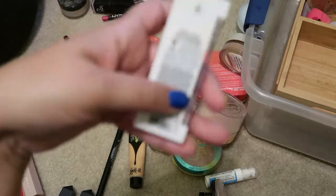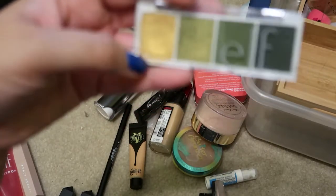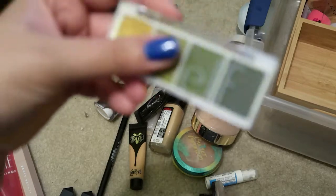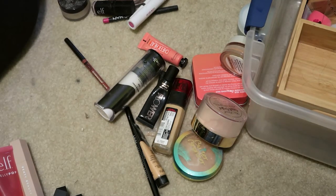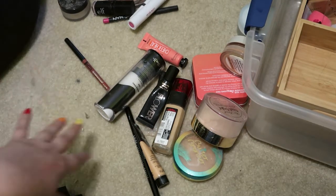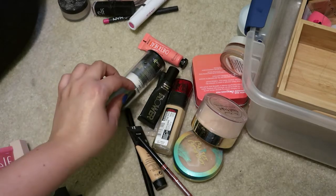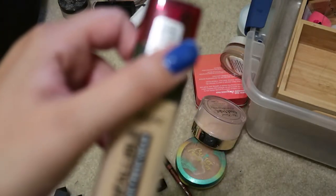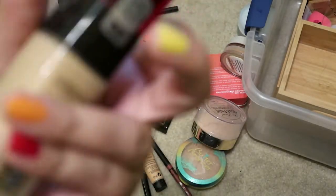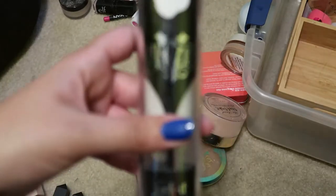Now we're going to the second bag. This is from e.l.f. — one of their bite-sized eyeshadows, the Hot Jalapeño — I want to keep this. It's a nice little quad with gold and a chartreuse-y green. Next I have some fever blister medicine — I try to always carry it, but it might be old. This says it expired 12 of 2020. This is the L'Oréal Infallible Brushware Foundation in shade 445 — I'm going to get rid of that.